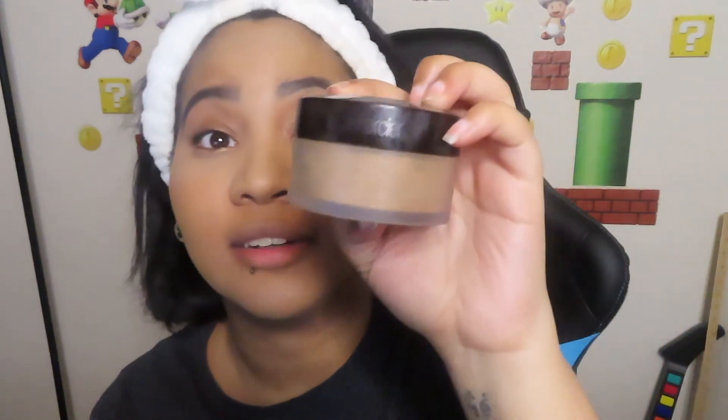Another expensive item I bought was this Morphe Setting Spray. I knew I was forgetting something — this is the Laura Mercier Setting Powder in Translucent Medium Deep. This is pretty much just going to tone everything down and set my concealer. Now we're going to go in with the setting spray.